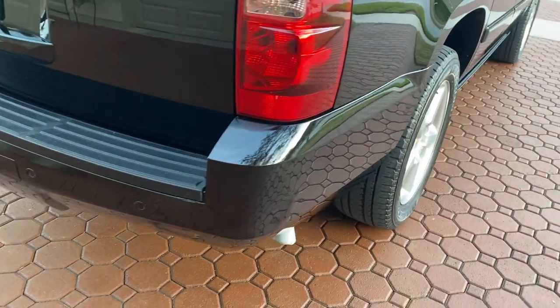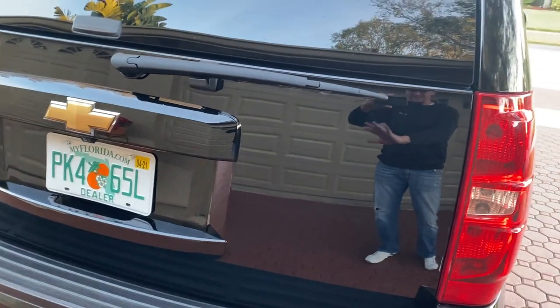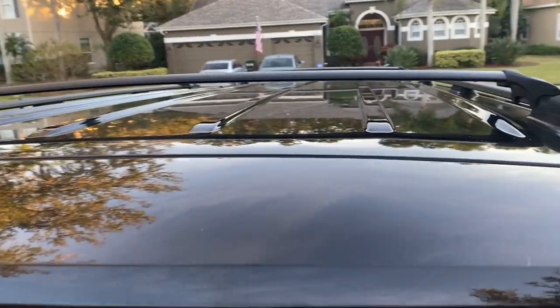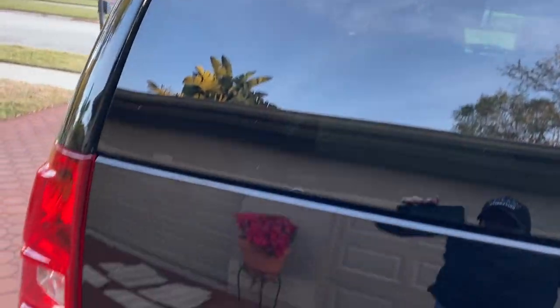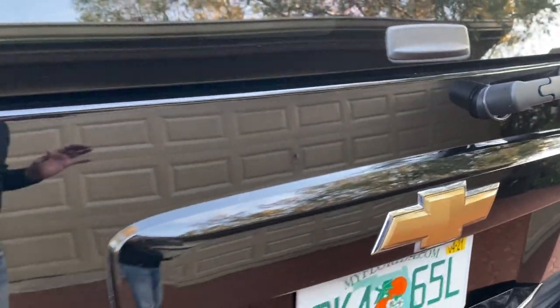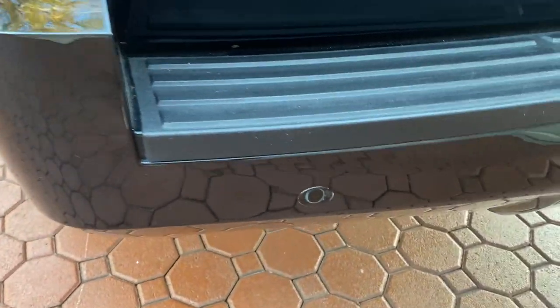This beautiful Suburban LTZ only has 76,500 miles — just turned 76,500, not 76,599. It will have a few more miles by the time you call me and get your deposit in, because we love to drive them. I'm six foot two, a pretty big fella, and I like a little room and headroom, but this is just the nicest vehicle we ever had — and I'm talking out of 2,000.